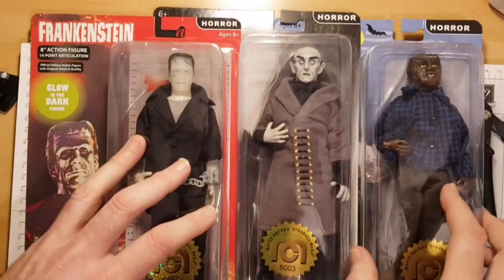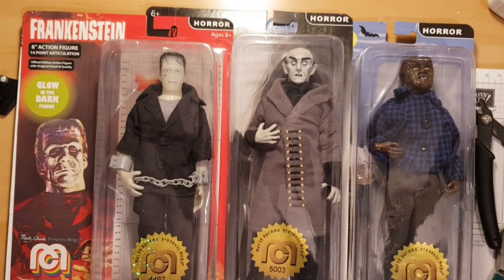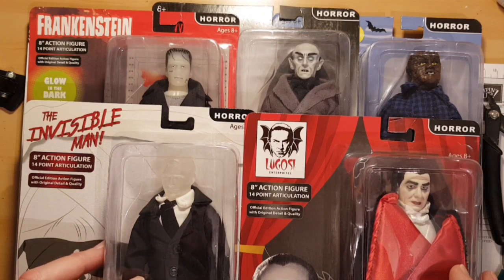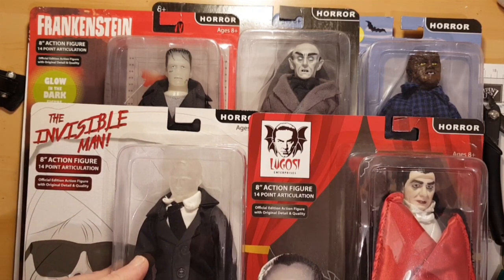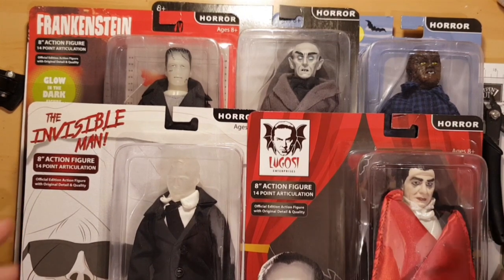They did also have an Elvis figure and a Bruce Lee figure but I didn't get those. My wife kindly bought these for me because it's my birthday today — she treated me to these. I absolutely love them, I'm a huge Mego fan, and to see Megos in a shop again just warms the cockles of my heart, especially Lugosi. Definitely worth picking up — I don't know how long they'll last or whether they'll get more in.